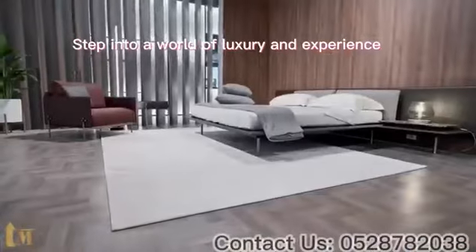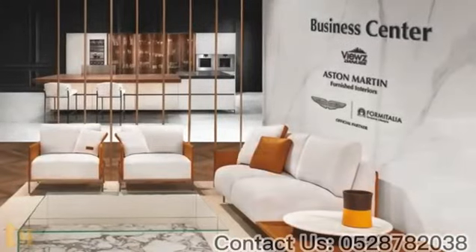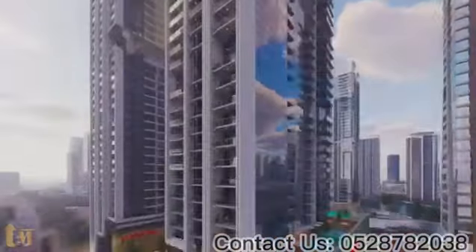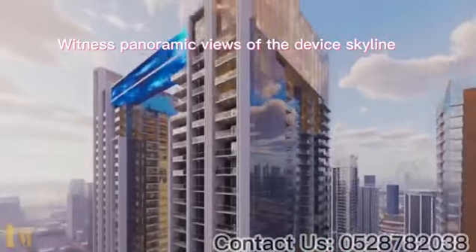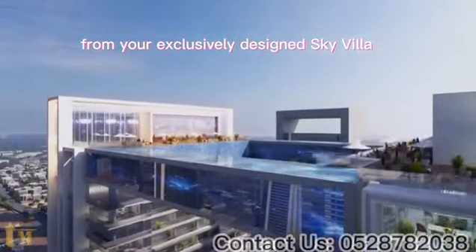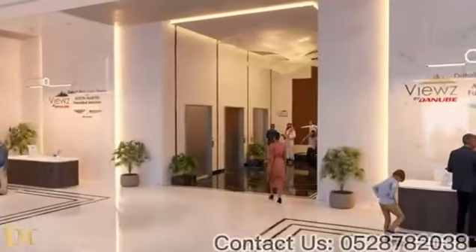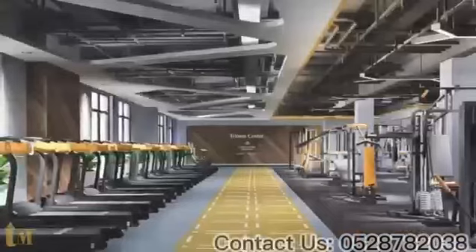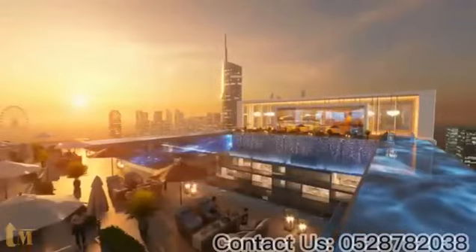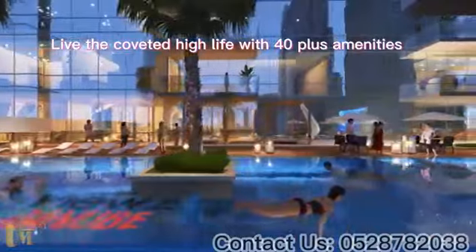Step into a world of luxury and experience bespoke living and a private pool in your apartment. Witness panoramic views of the Dubai skyline from your exclusively designed sky villa, with an easy 1% payment plan. Live the coveted high life with 40-plus amenities that redefine luxury.